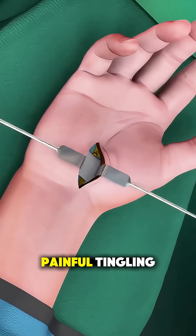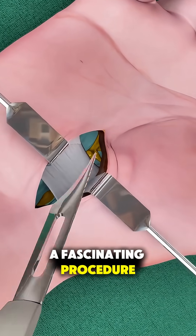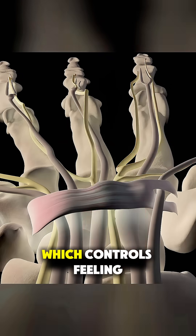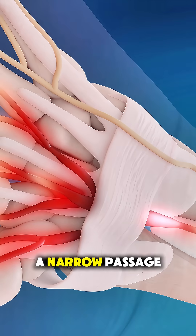Ever wondered how doctors fix that painful tingling and numbness in your hand? It's done through a fascinating procedure known as carpal tunnel release surgery. This condition happens when the median nerve, which controls feeling and movement in your thumb and fingers, gets squeezed inside a narrow passage in your wrist called the carpal tunnel.